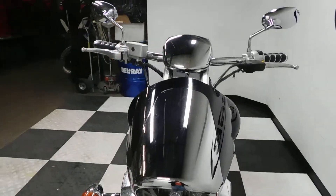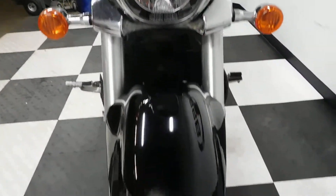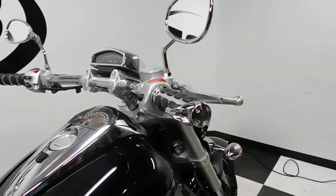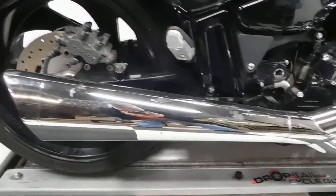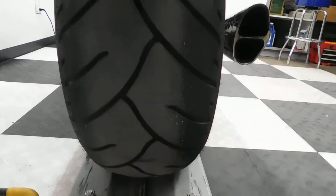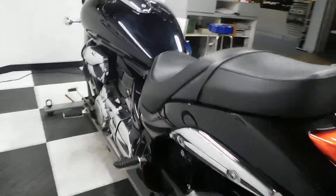No signs of ever being tipped over or laid down — anything like that. Tires are in good shape, got a lot of miles left on those. It does have aftermarket grips on it along with Cobra pipes, and it also has a passenger seat as well. You can see the rear tire itself is in great shape.